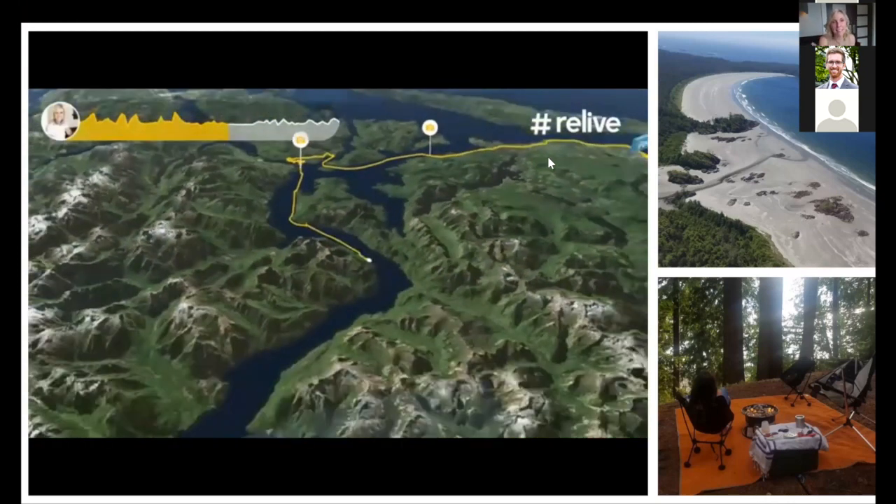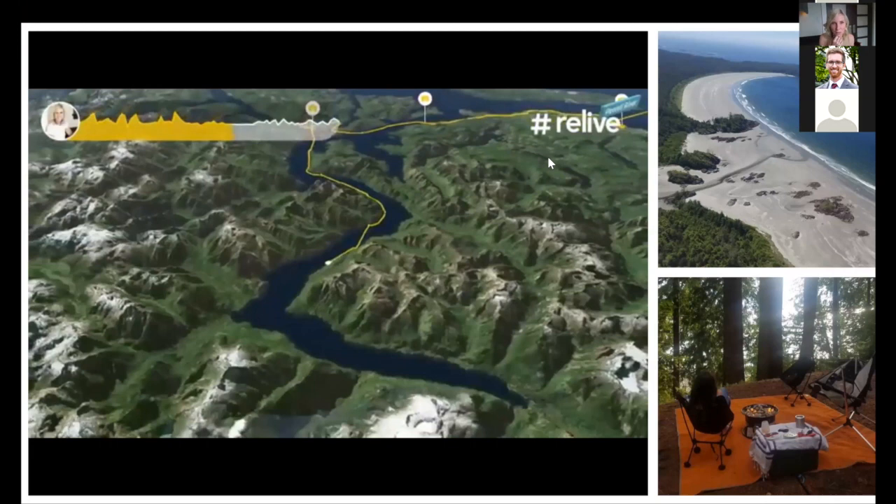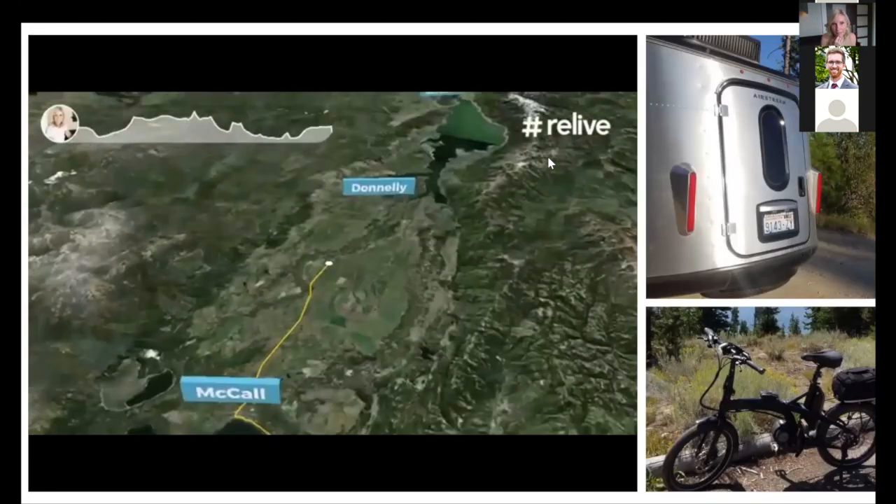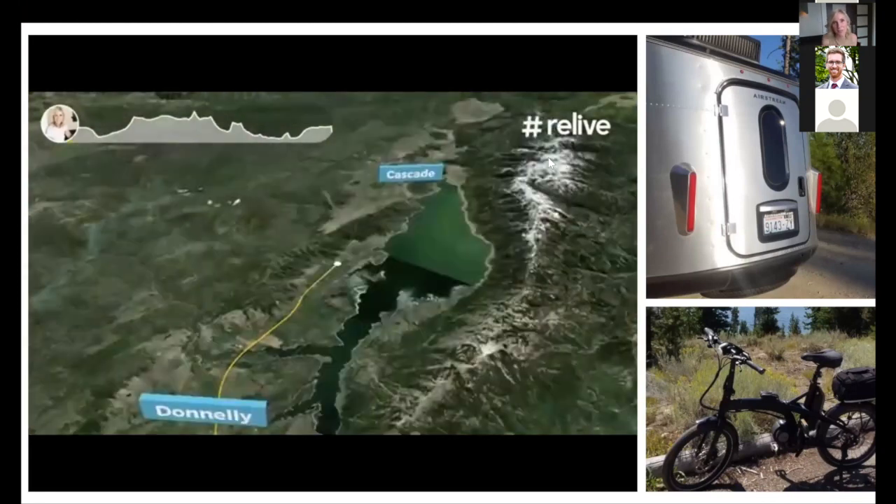Finally, a last trip — a solo trip to explore biking and hiking in the Sawtooth, where I've spent a lot of time llama trekking and wanted to explore more on my own.